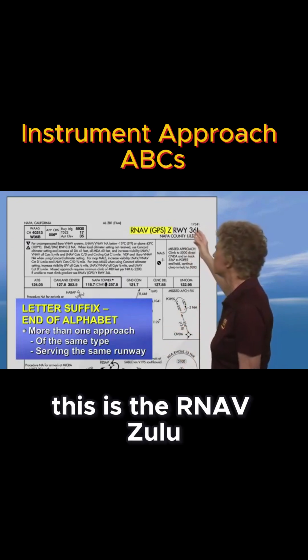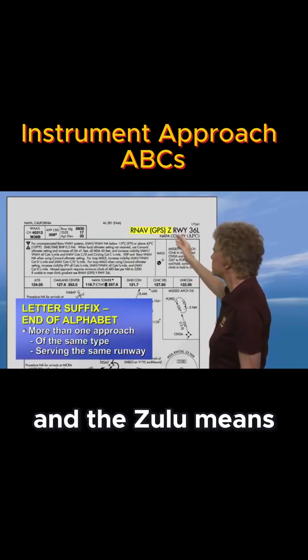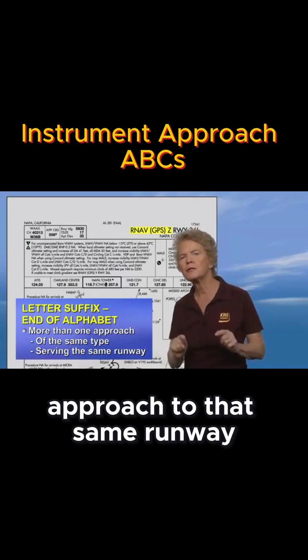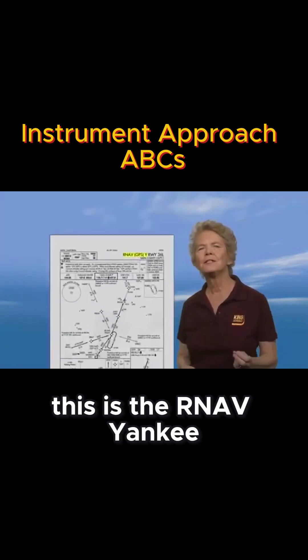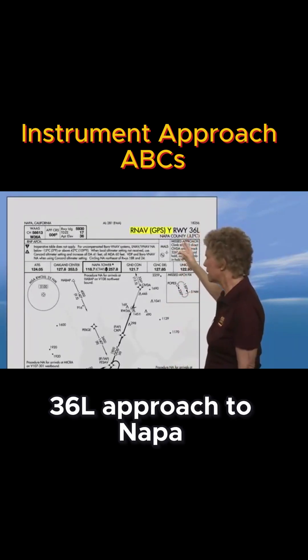For example, this is the Arnav-Zulu runway 36L approach to Napa, and the Zulu means there is another Arnav approach to that same runway at Napa. And sure enough, this is the Arnav-Yankee runway 36L approach to Napa.